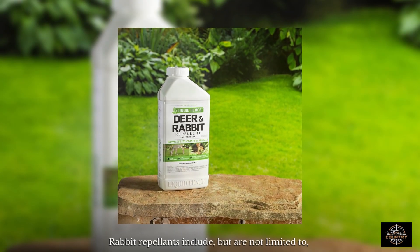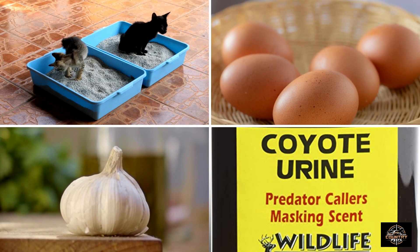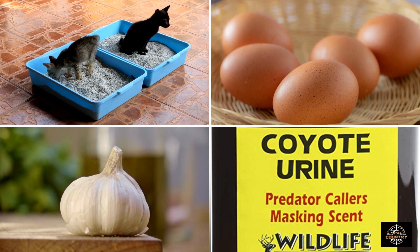You can also use rabbit repellents. Rabbit repellents include, but are not limited to, human and dog hair, pungent essential oils, peppers, cat litter, raw or sulfur eggs, garlic, and coyote urine.